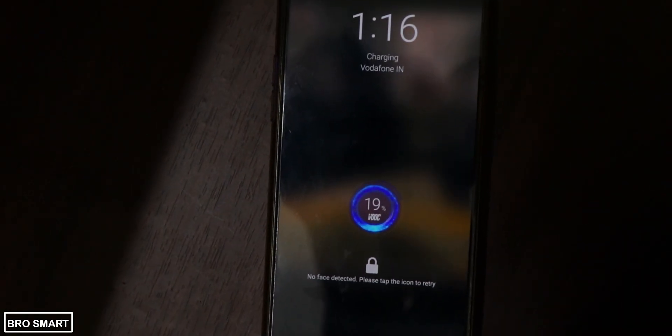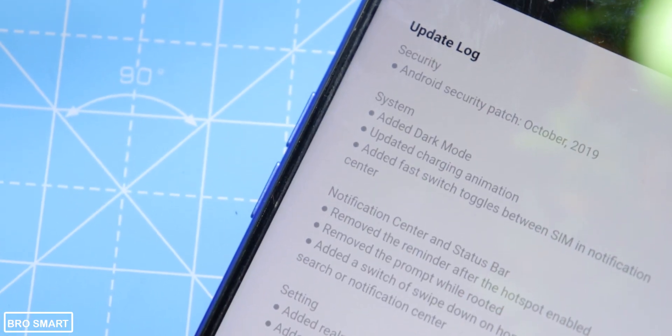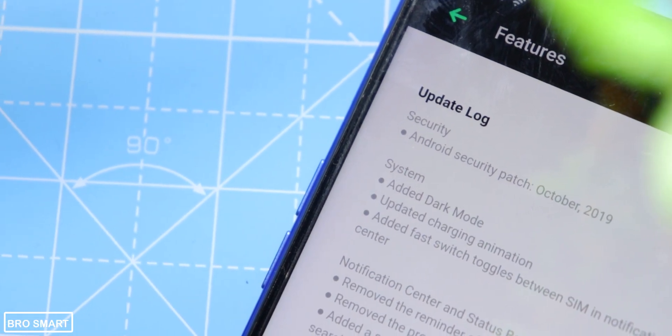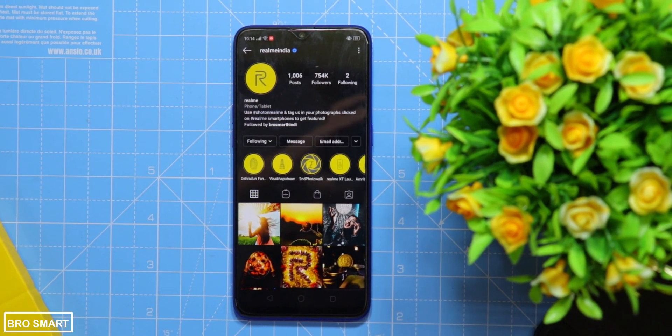On the flip side, the charging animation has been improved and is better than the previous one — I really like the new animation. You'll also get a new toggle for notification dots, along with the updated October 2019 security patch. If you don't see some features, keep rebooting the phone or wait for the final update.